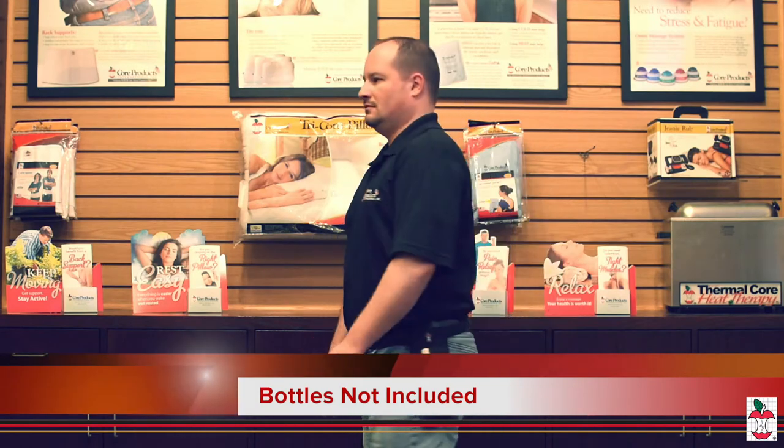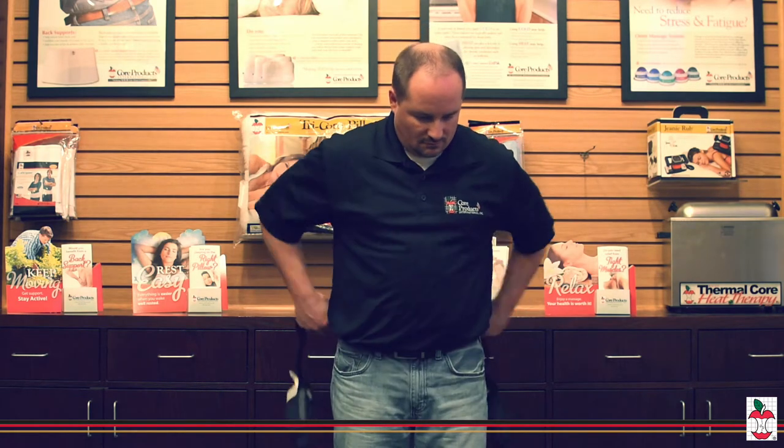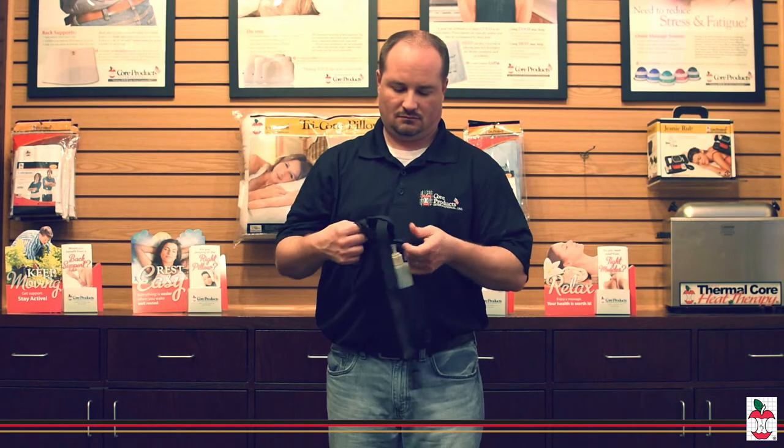Core Products Oil and Lotion Holsters make it so you no longer have to fumble with loose bottles and jars. You now have convenient access to your massage oils, lotions, gels and creams you use in your practice.